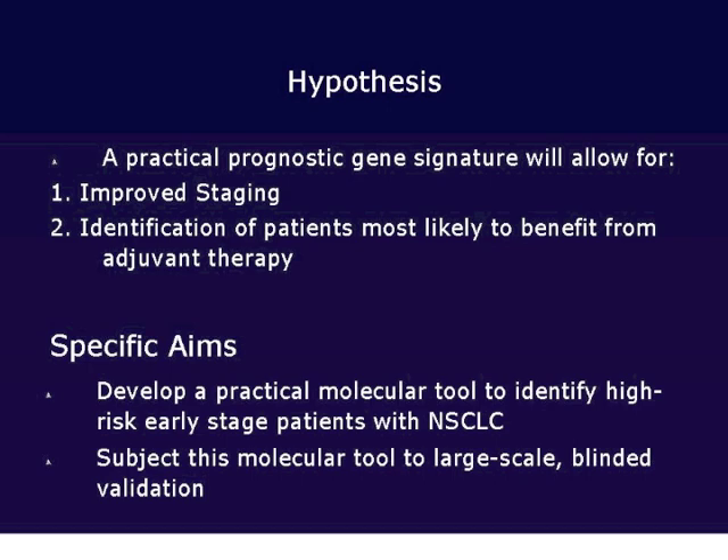Our specific aims were to develop this practical molecular tool to identify high-risk early-stage patients, and we also wanted to subject this molecular tool to large-scale, blinded, critical validation.